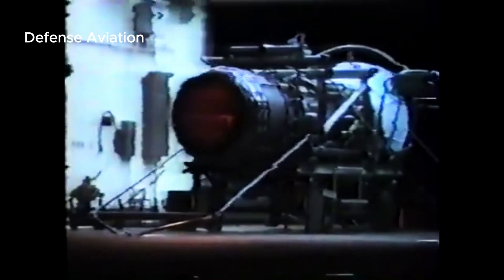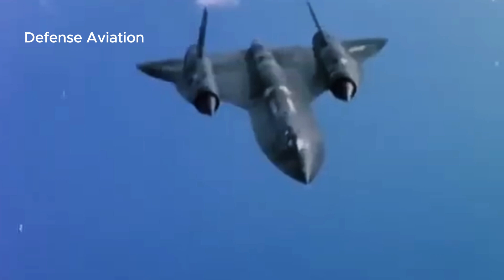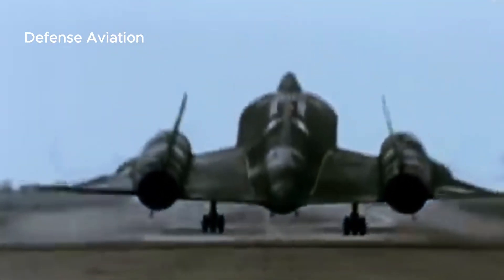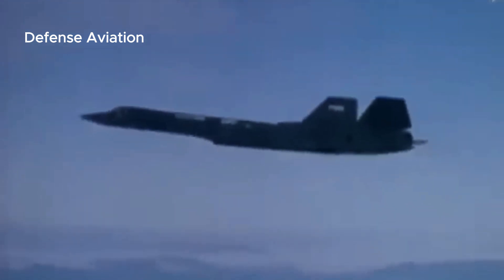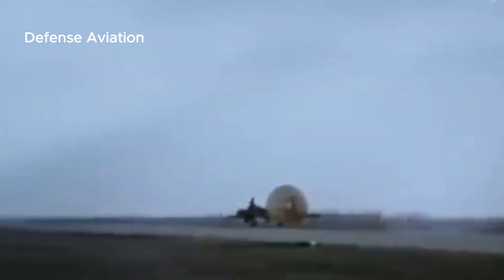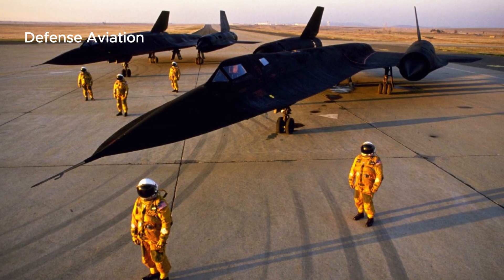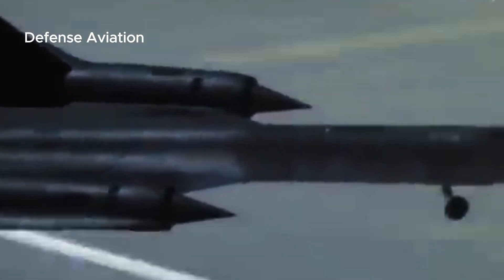Initially, the Blackbird's engines were started with the help of an external unit called a start cart. The cart contains two Buick Wildcat V8 engines positioned under the aircraft, both driving a single vertical drive shaft connected to a single J58 engine. Once one engine is started, the cart is pushed to the other side to start the second engine. Later, a quieter pneumatic start system was developed for the main operating base, though the fixed start cart was retained to support recovery teams at diversion landing sites not equipped to start the J58.